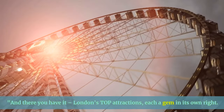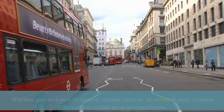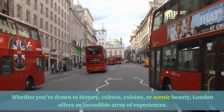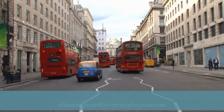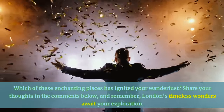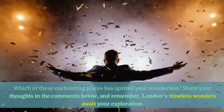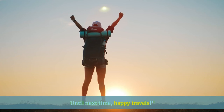And there you have it — London's top attractions, each a gem in its own right. Whether you're drawn to history, culture, cuisine, or scenic beauty, London offers an incredible array of experiences. Which of these enchanting places has ignited your wanderlust? Share your thoughts in the comments below, and remember, London's timeless wonders await your exploration. Until next time, happy travels!